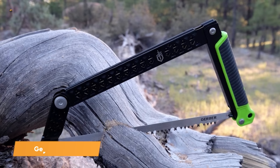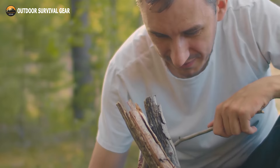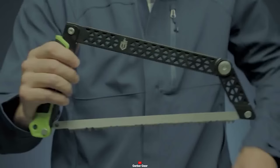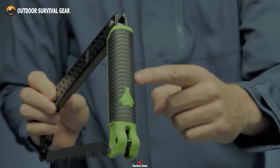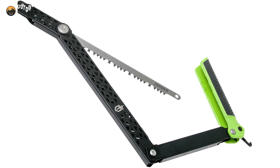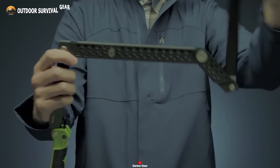Discover the limitless versatility and convenience of the Gerber Freescape Hatchet, your ultimate cutting companion for all outdoor activities. Whether preparing firewood for a campfire or tackling dense undergrowth, this cutting-edge saw has you covered. Its patented folding design allows for effortless packing and transportation without disassembling any parts. With four pivot points maximizing the cutting area, it provides a secure handle grip and an expansive 12-inch cutting surface. A rubber overmold ensures a comfortable, secure grip, while the vibrant green accents enhance visibility at the campsite. It's also compatible with all standard 12-inch blades for easy replacement.